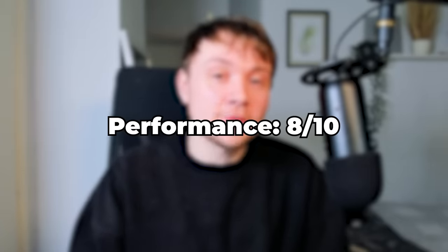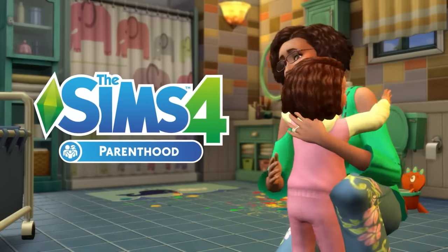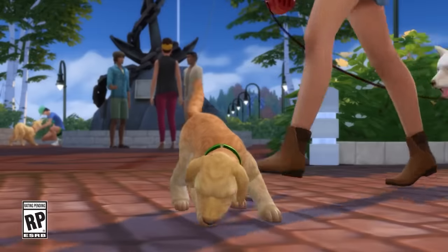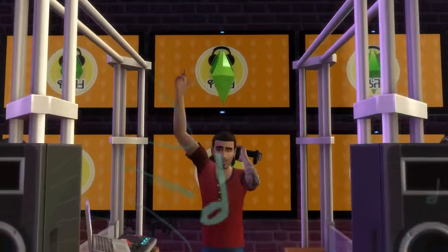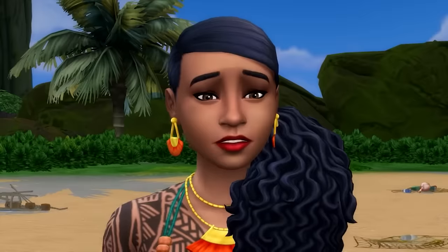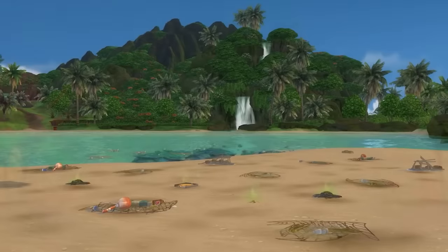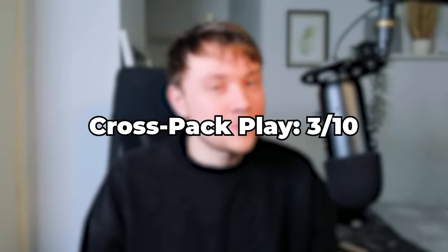For performance, it is getting an 8 out of 10. In terms of cross-pack play, cleaning up trash as a child or teen Sim raises empathy with the Parenthood pack. If you own Seasons, you can change the weather as a mermaid, and Solani also has unique weather with rain and thunderstorms. If you own the Cats and Dogs expansion pack, cats will act weirdly around mermaids. And of course, there are some clubs if you own Get Together. The Sims 4 Island Living is quite an isolated pack in terms of cross-pack features — it would have been lovely to have a beach resort with an island spa and some island restaurants, but that's not really possible unless you own a variety of packs. The cross-pack play was pretty bad — it's getting a 3 out of 10.